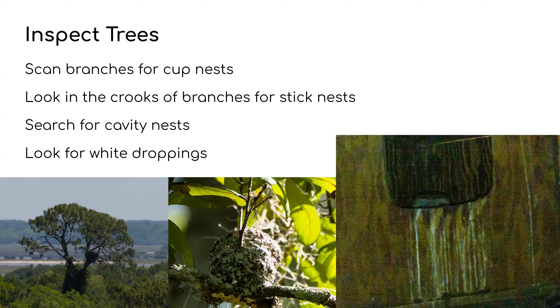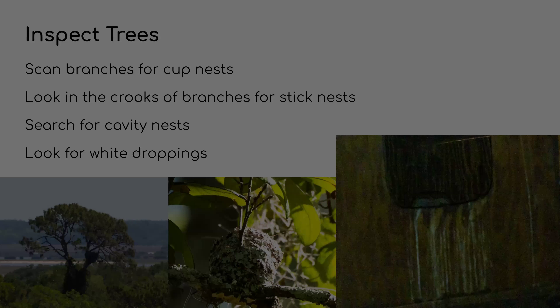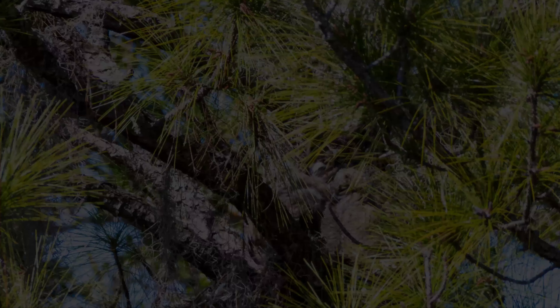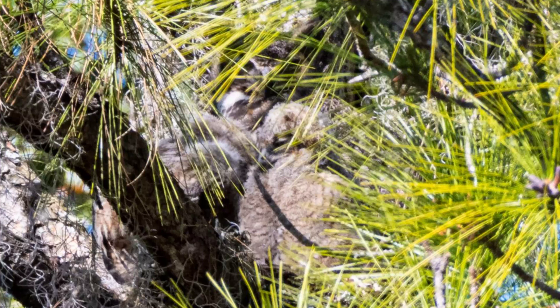This is a Great Horned Owl — not a great shot, but it shows an adult with two hatchlings, and it took about 20 minutes of scanning this tree to find them because they're completely still and the exact same shade as the pine tree. Zoomed in, you can see the face of the owlet up front; the other owlet's face isn't as visible, and the adult is directly behind the chick.